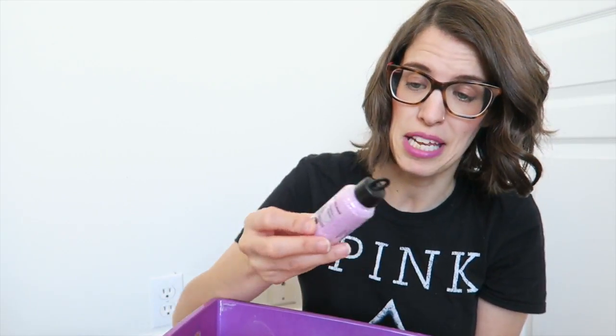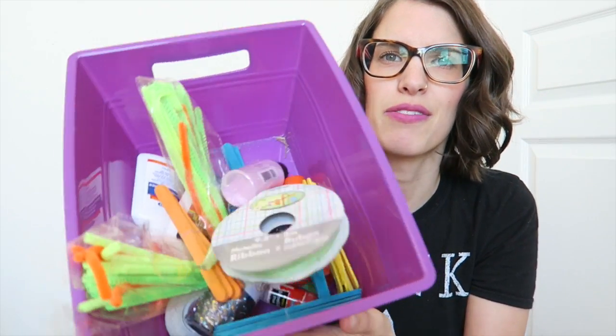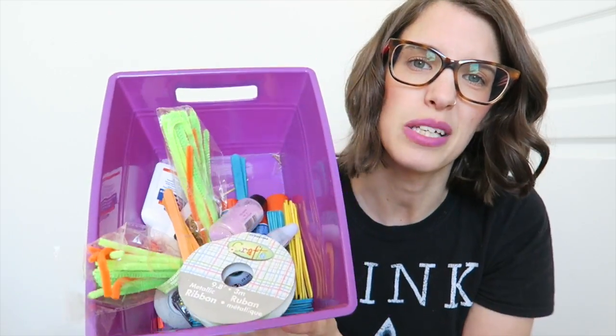My niece and sister-in-law were generous enough to donate a whole bunch of craft supplies to me, but some of the things I don't need — namely glitter. I picked and chose what I wanted and I'm getting rid of the craft supplies I don't think we need in the house.